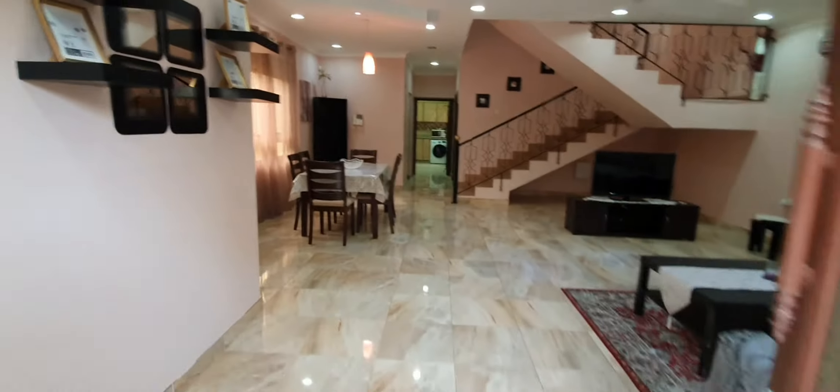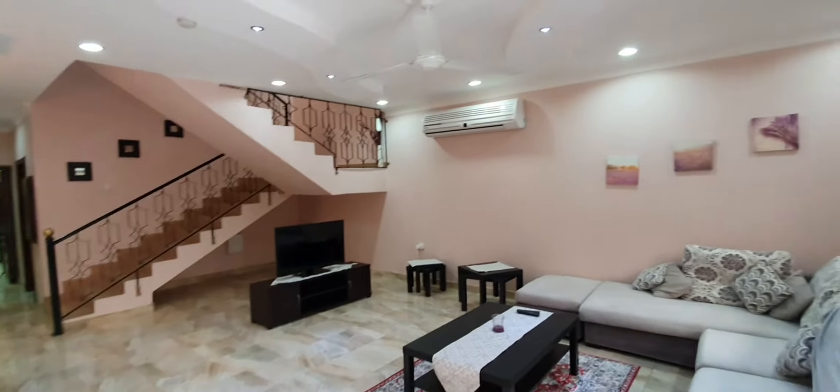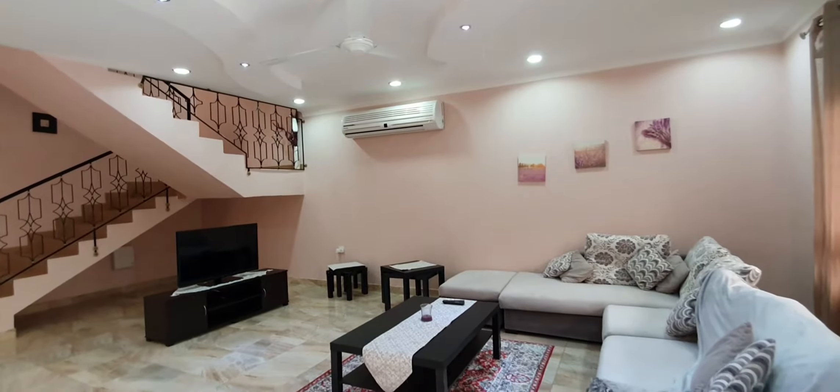Today I'm going to be bringing you in through the front entrance. Here we have the living room and dining room area.